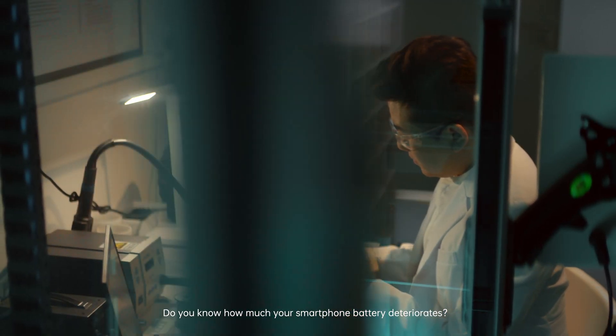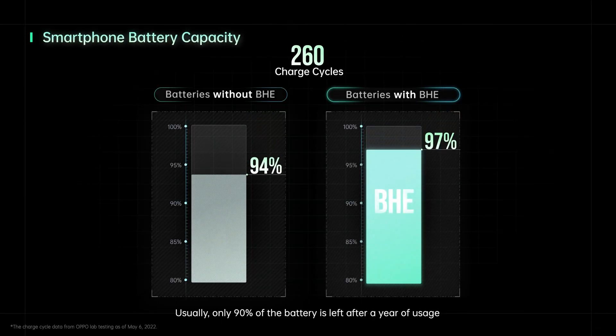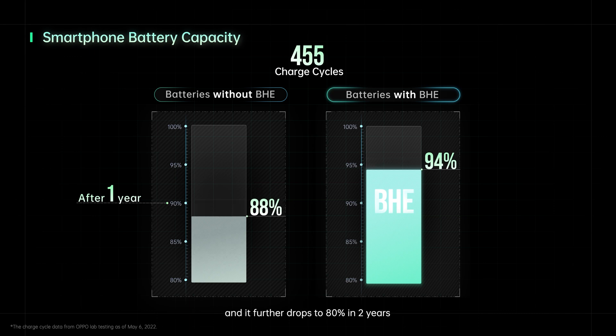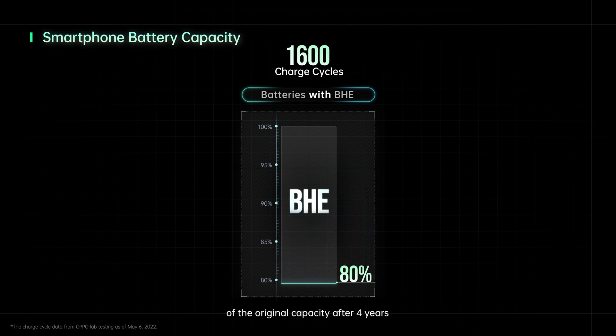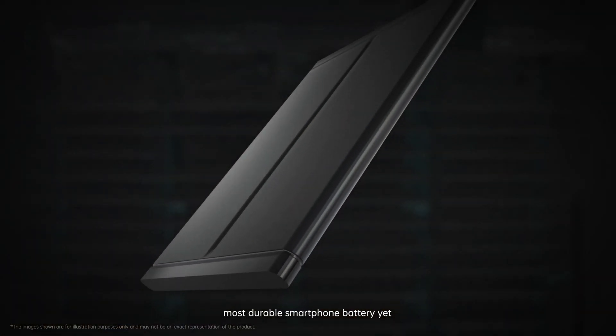Do you know how much your smartphone battery deteriorates? Usually only 90% of the battery is left after a year of usage, and it further drops to 80% in two years. With Oppo's battery health engine, batteries can maintain up to 80% of the original capacity after four years. This technology brings the world's most durable smartphone batteries yet.